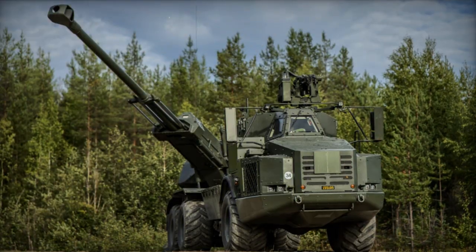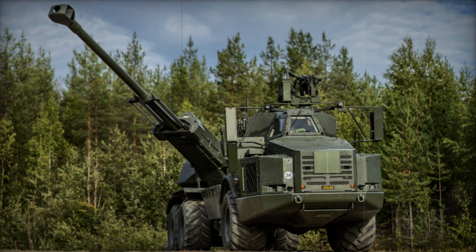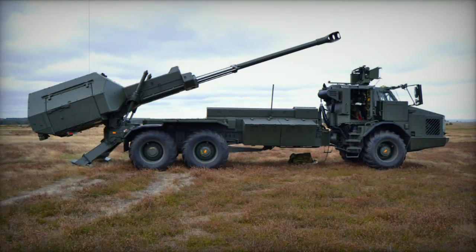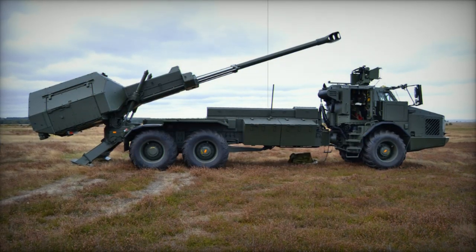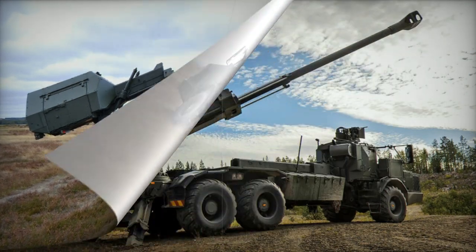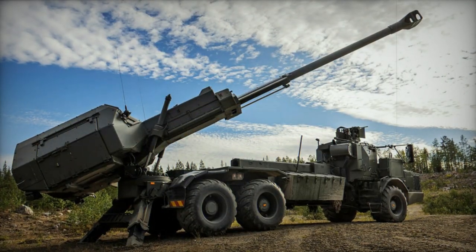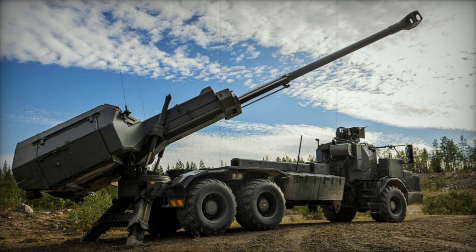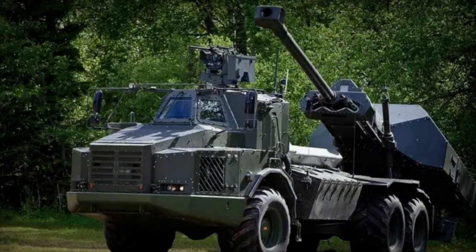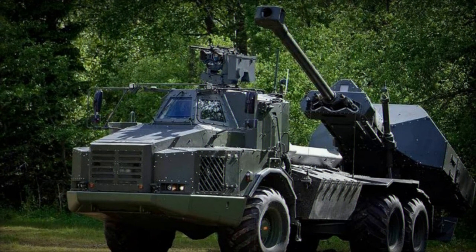This stands as a significant improvement, as the FH-77 series field howitzers previously required approximately 10 minutes to emplace. This rapid redeployment timeframe aids in evading counter-battery fire. Additional features include the Lemur Remotely Controlled Weapon Station, armed with a 12.7mm heavy machine gun for self-defense and smoke grenade launchers.